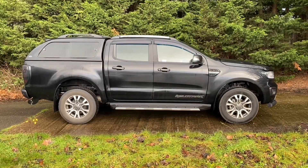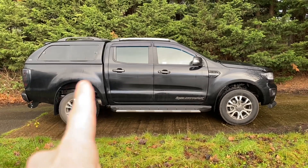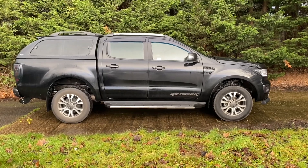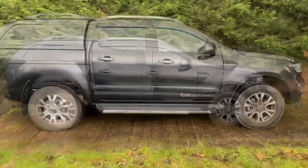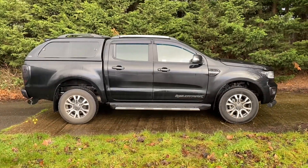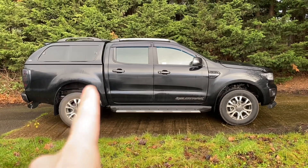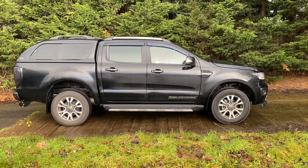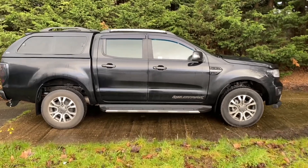I want to show you how it came from the dealership — minus the hard top, which we added in — with the windows. It had these wheels, no wheel arches, and silver steps. We wanted it all color-coded, so that's what we started off with. Now I want to show you what we've done to it and how much cooler it looks. We were trying to make it look a bit more American, a bit more beefy.